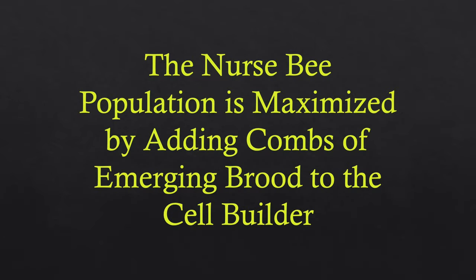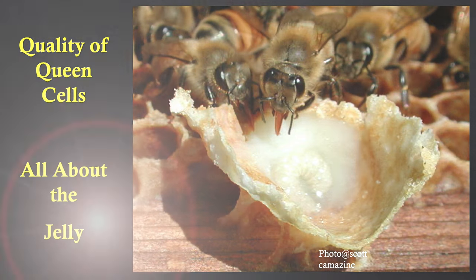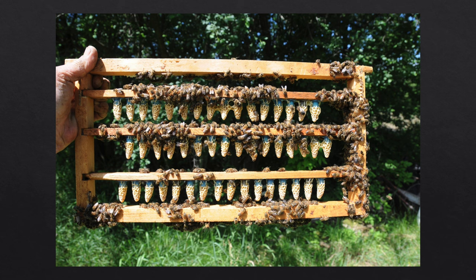The nurse bee population is maximized by adding combs of emerging brood. The quality of the queen is all about jelly — royal jelly. How much royal jelly did that larva eat? The cells are still full of jelly on day 10 when you harvest them. You maximize jelly by maximizing the nurse bee population. We get queen cells that are just gorgeous — just full of jelly — because of the huge nurse bee and worker bee population.